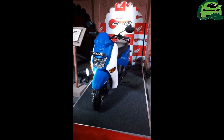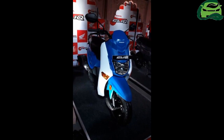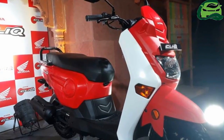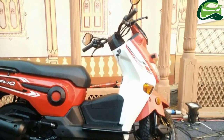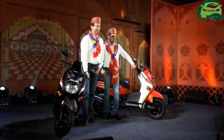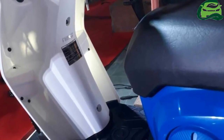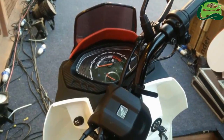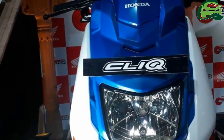The headlamp has been positioned in the front apron just like the Honda Dio. The Honda Clique measures 1,745 mm in length, 695 mm in width, and 1,039 mm in height, which makes it smaller than the Honda Activa 4G. The wheelbase of 1,241 mm, however, is larger than the Activa's value of 1,238 mm. The Honda Clique gets a wide seat and is targeted towards a unisex audience.